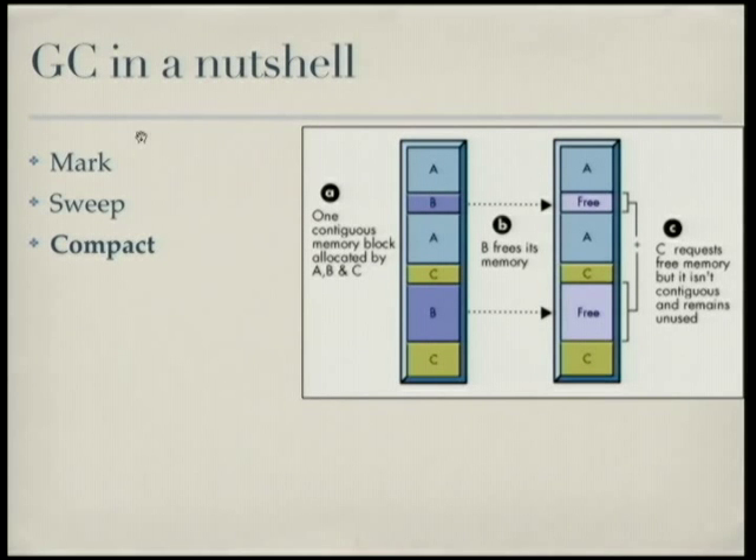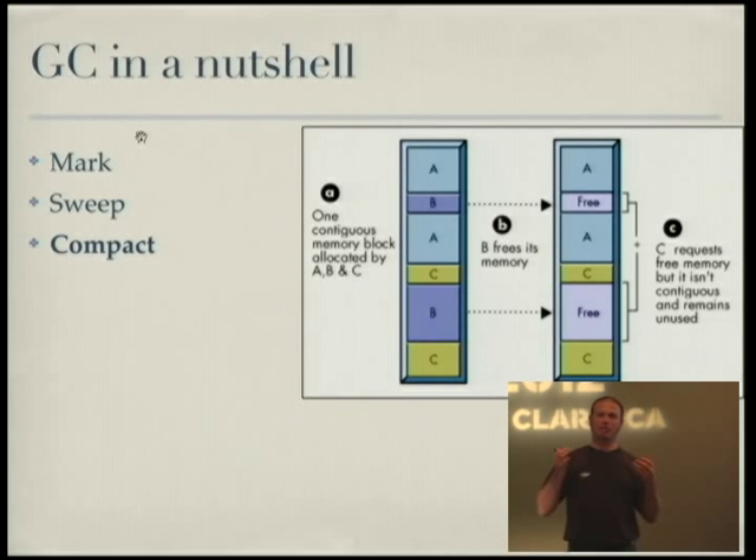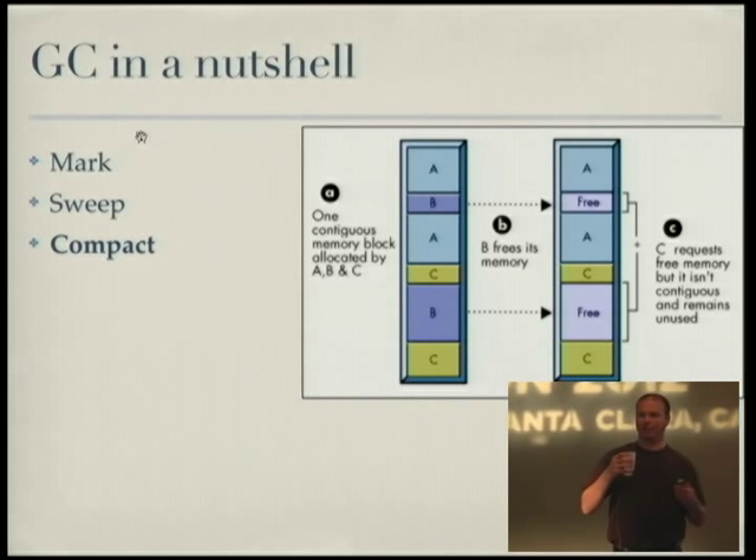A little background: whether it's a garbage-collected heap or a manually managed heap, when you have data allocated and then it's not used anymore, it leaves holes in the heap. As you can see in this diagram, if I want to allocate a hundred bytes and I have 60 bytes free in one range and 80 bytes free in another range, I have 140 bytes free total, but I can't put that hundred bytes anywhere because I need it to be contiguous. That's what the compact part of garbage collection is — it needs to be able to shift memory around to fill in those holes and give you contiguous ranges to allocate.